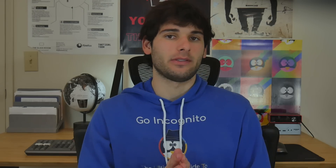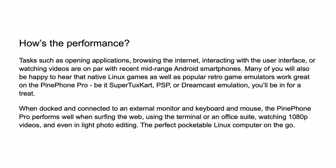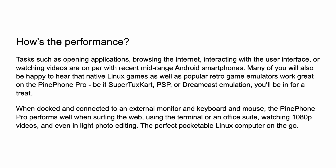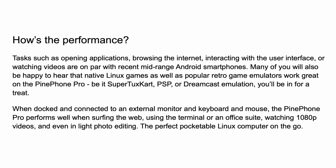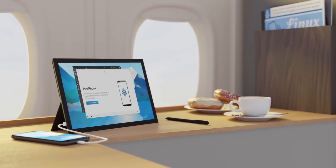We can't test the performance yet, but we've been told by Pine64 that using the interface, watching videos, opening applications, and browsing the internet is pretty much on par with recent mid-range Android devices. SuperTux Cart, PSP, and Dreamcast emulation are supposedly working well, and they've even done some light photo editing when docked to an external monitor, which is a large selling point to this device.